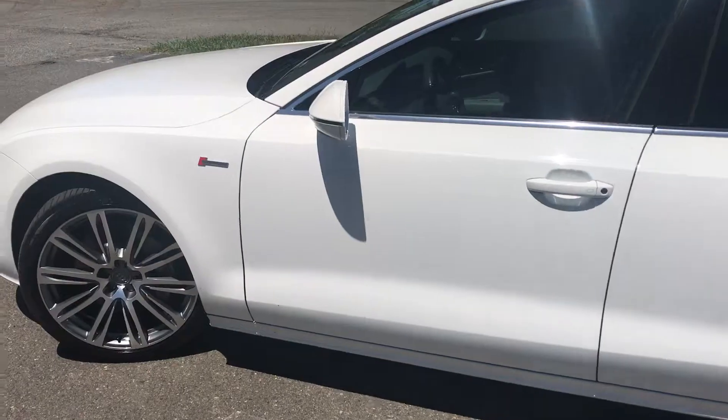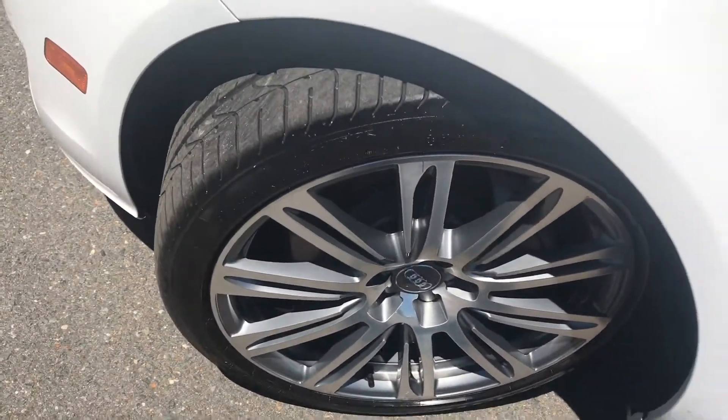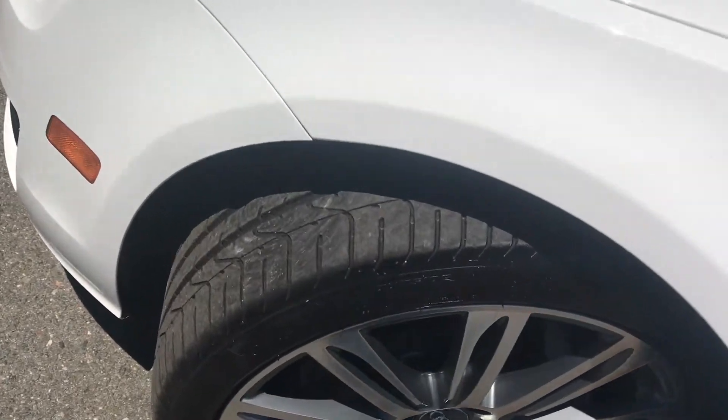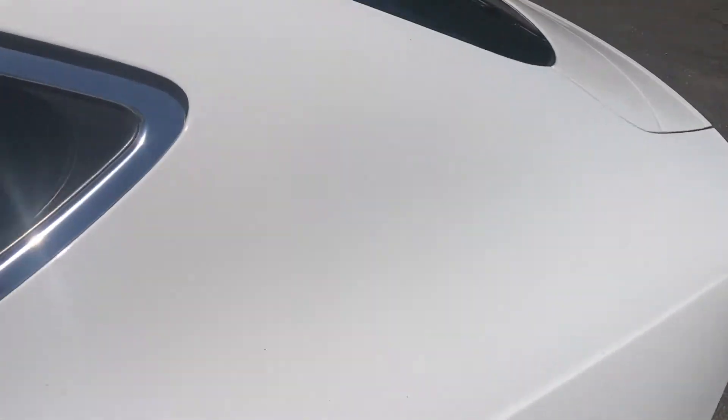This car has been well maintained and well serviced. Looking at the wheels here, nice upgrade. Tires are like new. Paint is nice and glossy on this vehicle.